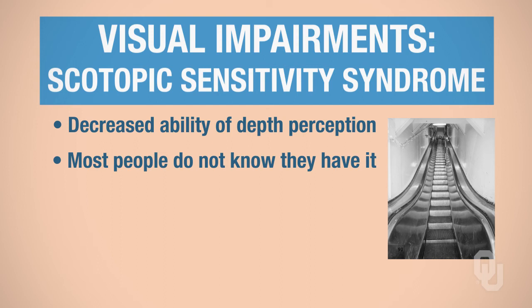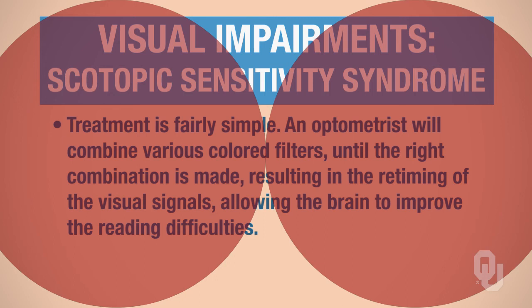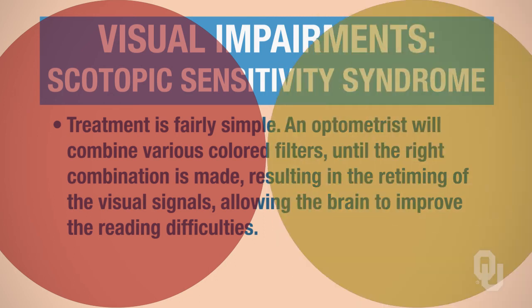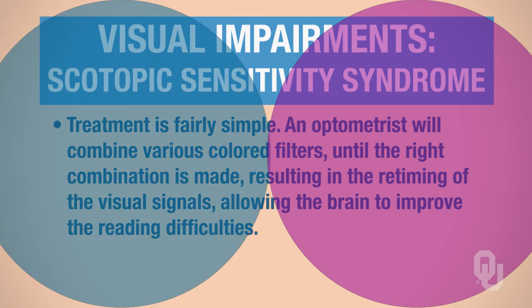So I was diagnosed with scotopic sensitivity syndrome. Treatment is pretty simple — I have glasses with various colored filters that have been combined together. When you go to the eye doctor, they test you with hundreds of different colored filters, and pretty soon you find a combination that works for you where, when you read, things look normal. I never knew I had a problem because I just thought that's how everyone perceived the world.